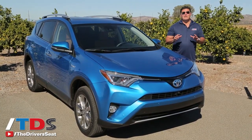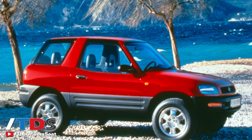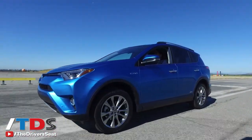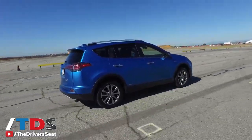Electric Storm Blue — what an appropriate name for the first ever RAV4 hybrid. The RAV4 has been around since 1994, now in its fourth generation — actually fourth and a half, since this is a mid-cycle refresh. They've made some changes: got a new face, got a new rear end, and they got a new SE model.